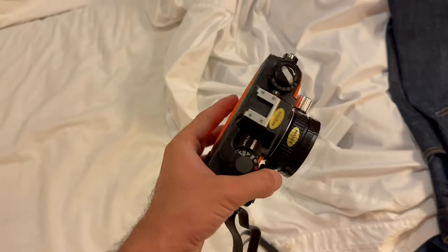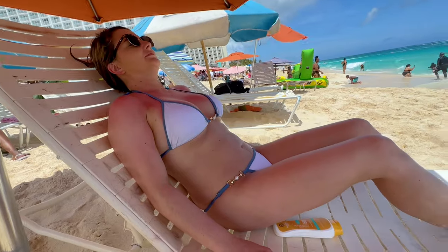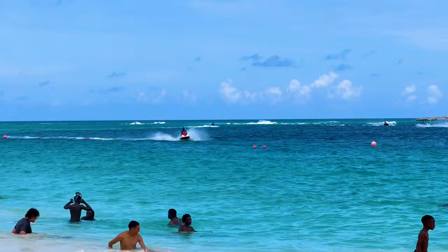Anytime I go on a big adventure, I want to make sure that I have the best camera for the job. I was going on a short trip to the Bahamas, and I wanted to make sure that I had the right tool for exactly one hour of snorkeling.